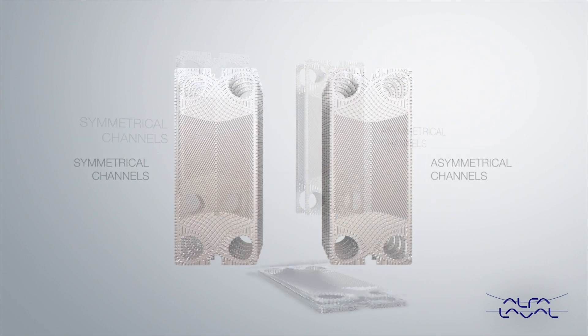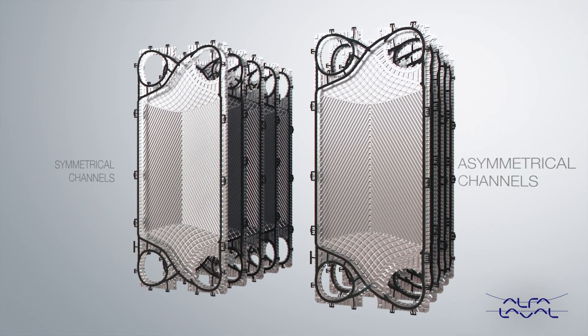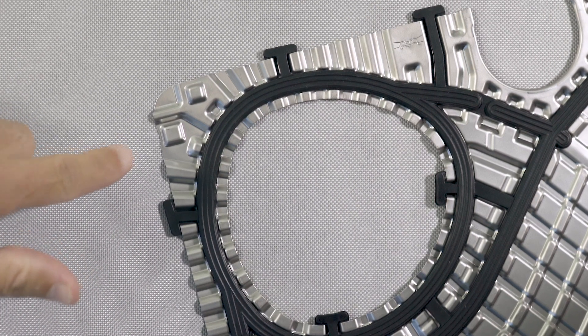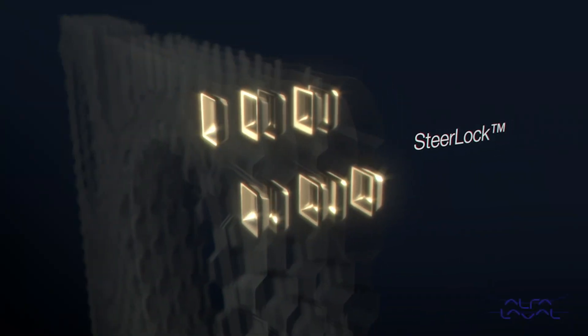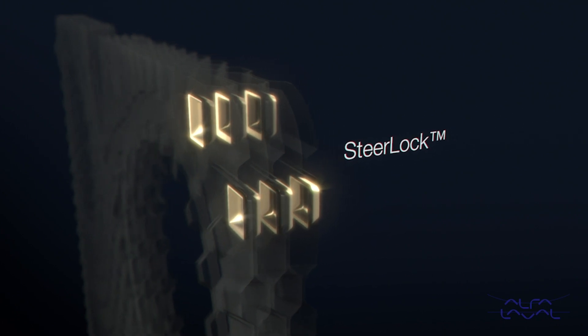One challenge was to come up with a new type of corner steering that works with both symmetrical and asymmetrical configurations. The new corner steering we came up with is the steer lock, and it enables us to align the plates both when they are assembled in a symmetric way and in an asymmetric way.